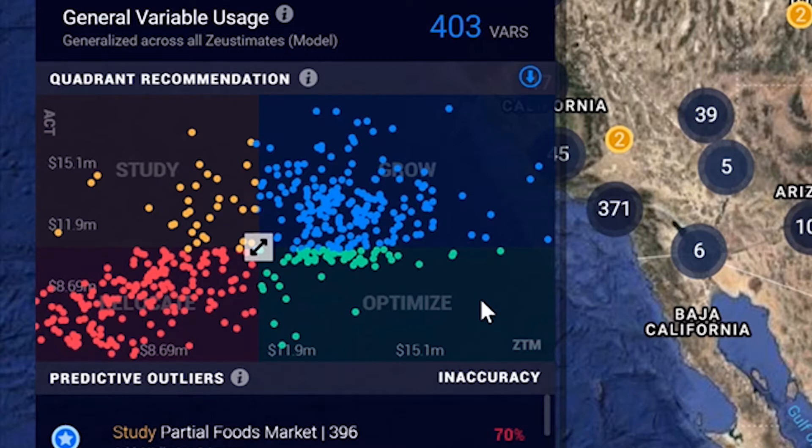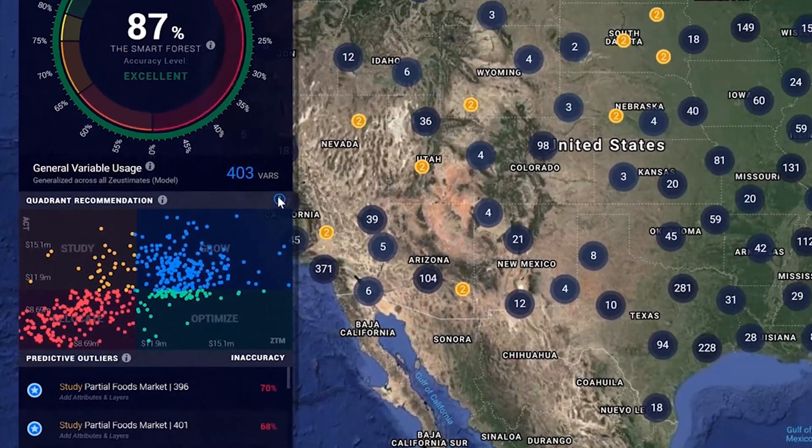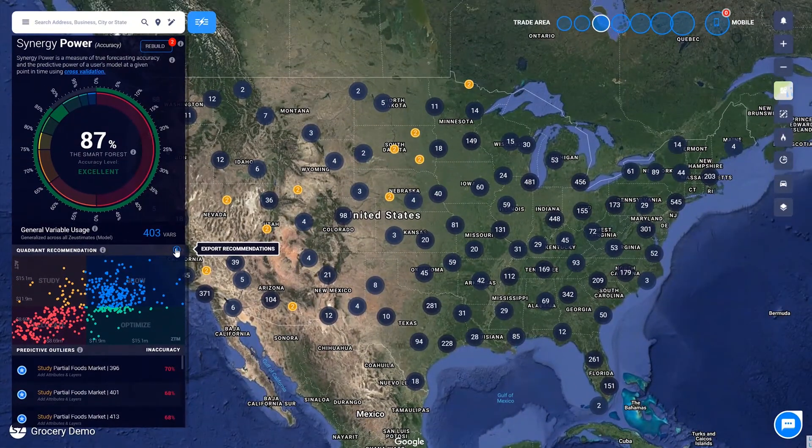Revenue lifting can be tested in the Site Zoo sandbox. Sites that fall in the grow bucket are already in a good place, meeting their true potential. This quadrant analysis is highly valuable and easily exported. Visit Site Zoo's live schedule to book a demo today.